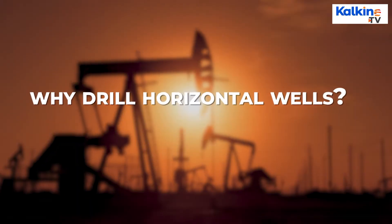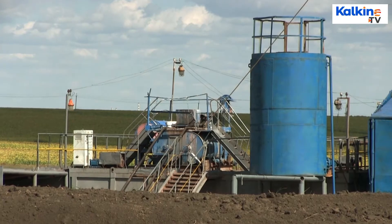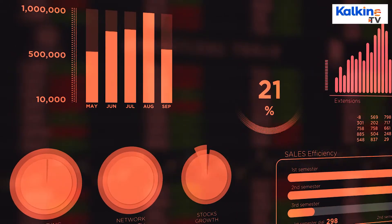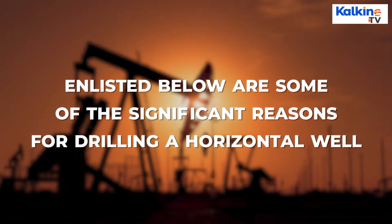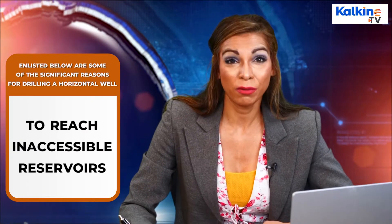Why drill horizontal wells? Even the per-foot cost of drilling a horizontal well when combined with hydraulic fracturing is around three times more than a conventional vertical well. Still, they are preferred due to higher efficiency and production yields. Listed below are some of the significant reasons for drilling a horizontal well to reach accessible reservoirs.